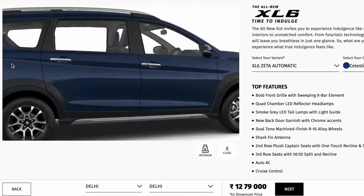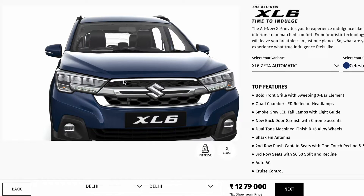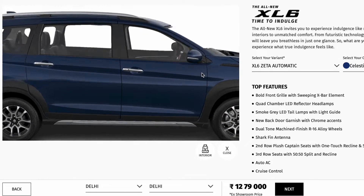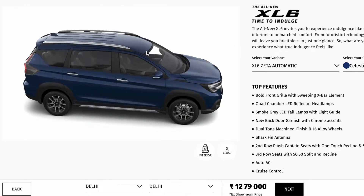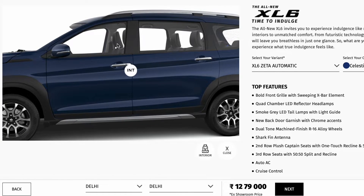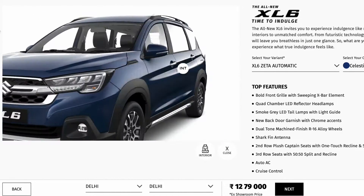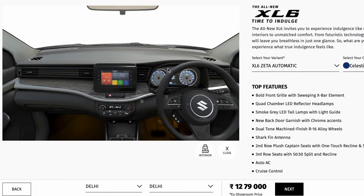You can see skid plates at both the rear and front. There is a 360-degree camera. The door handles come with chrome finish. There are request sensors on both the driver side and co-driver side in the base variant.